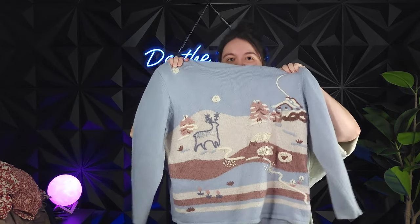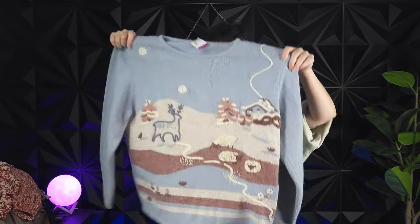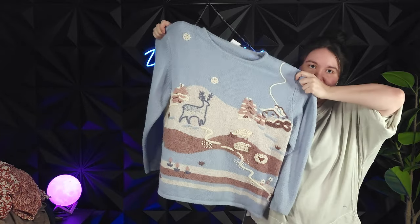I got a bunch of cute kitschy sweaters like this one — it was $4.49 and it doesn't have a brand tag. I think it's just some random hand-knit thing, but it's so cute.